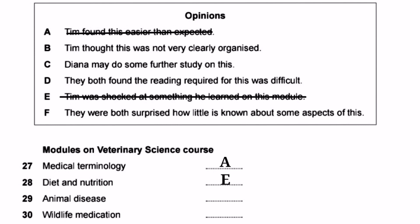Both Diana and Tim were surprised that scientists know so little about diseases affecting domesticated animals. Option F — 'They were both surprised how little is known about some aspects of this' — is the correct answer for question 29. We cross off option F and write F in front of question 29.